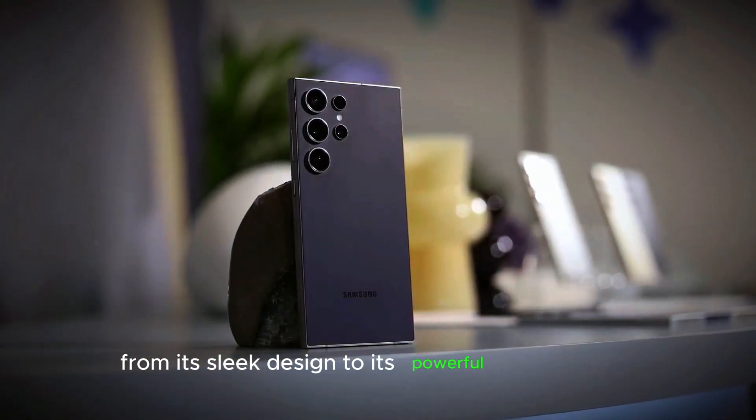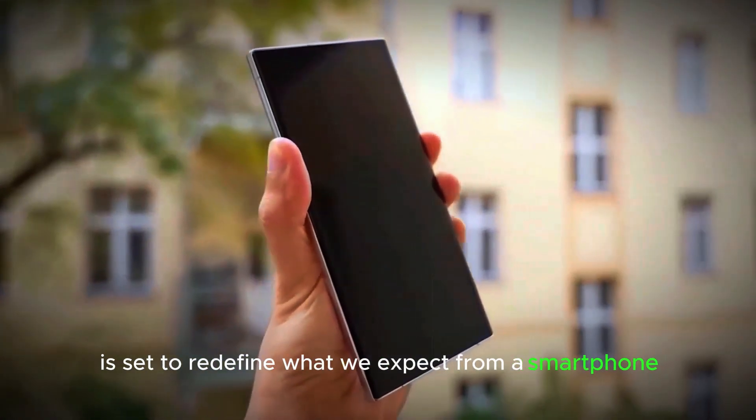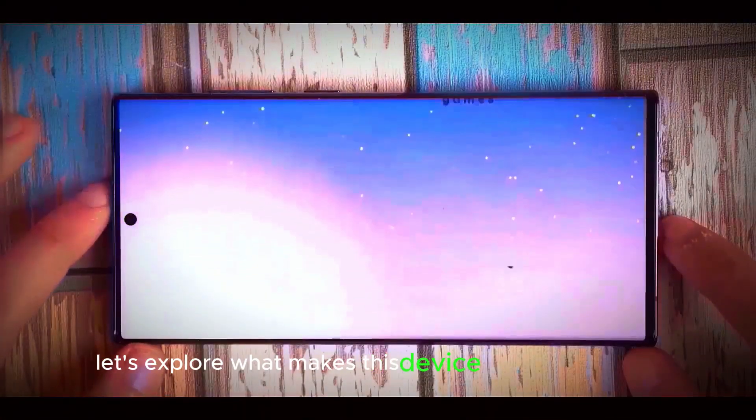From its sleek design to its powerful performance, the S25 Ultra is set to redefine what we expect from a smartphone. Let's explore what makes this device so special.